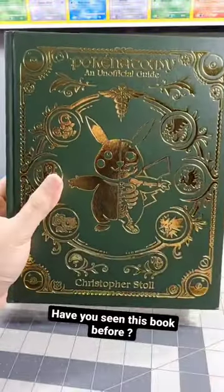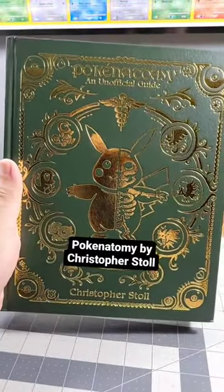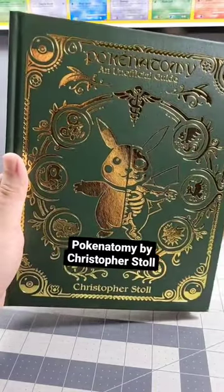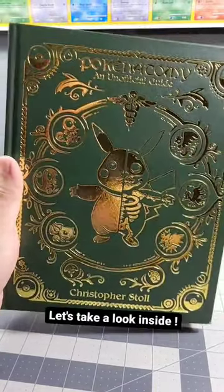Have you ever seen this book before? This is Poke Anatomy, the unofficial guide by Christopher Stoll, otherwise known as Topher Stoll on Instagram. Let's take a look inside.